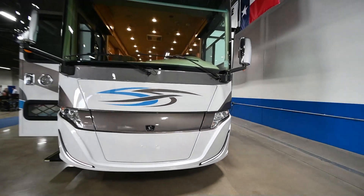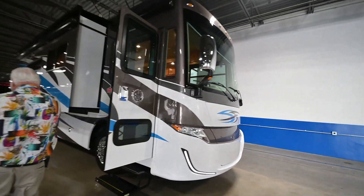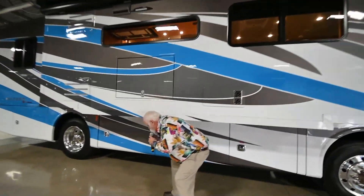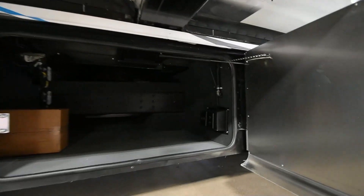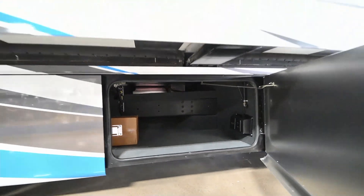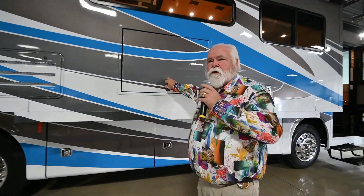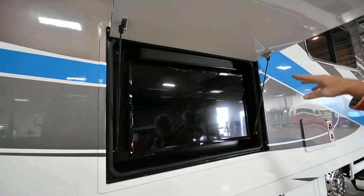This is the brand new 33 AL 340 Allegro Red. You still have a lot of the features that you do on the other ones. But as you'll notice here, you're not on a complete raised rail chassis, but you do have pass-through storage. All the compartment doors are identical on all motorhomes. You've already seen the LG TVs with the sound bars.